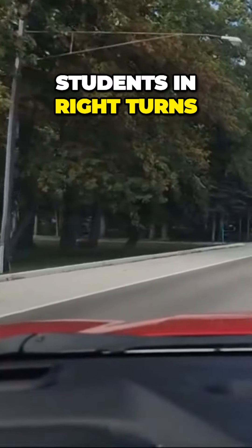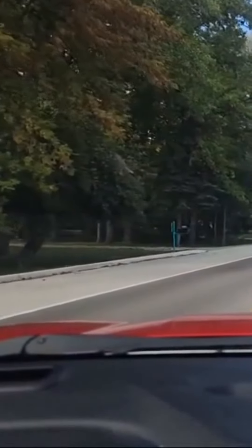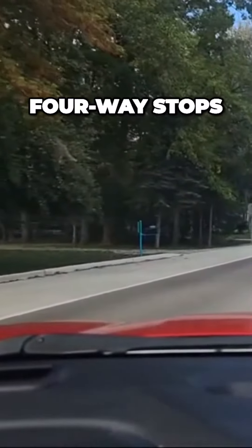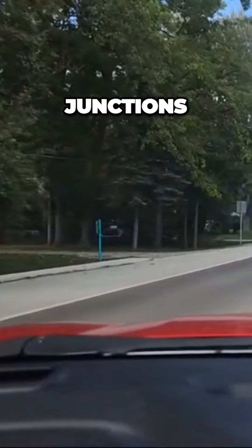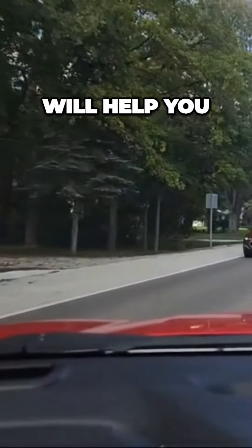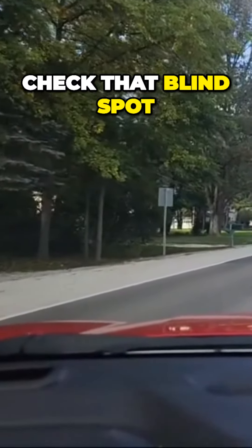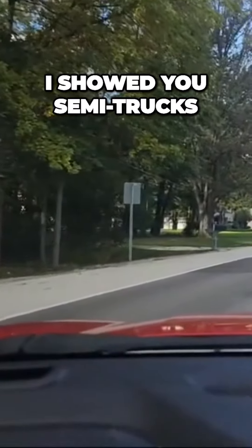I try to get students doing right turns, left turns, roundabouts, four-way stops, junctions, thoroughfares. All of these situations will help you. You just got off the expressway with me, and I showed you how to check that blind spot. I showed you semi-trucks.